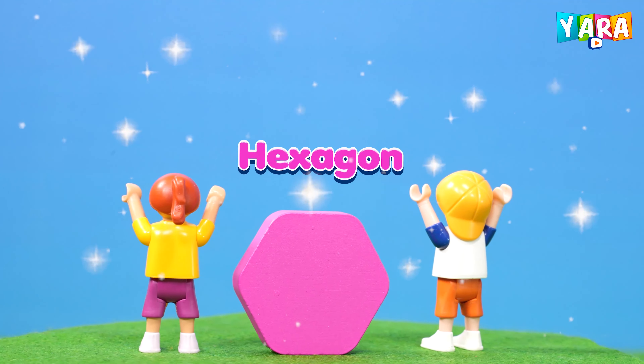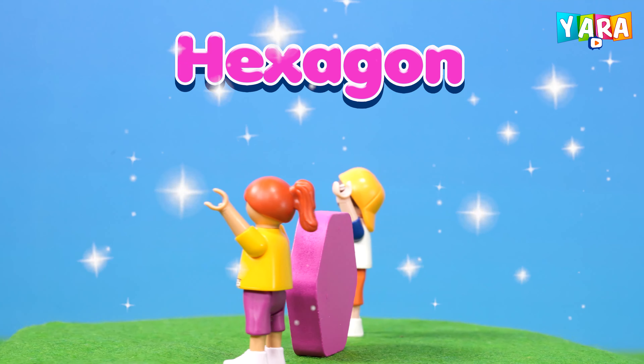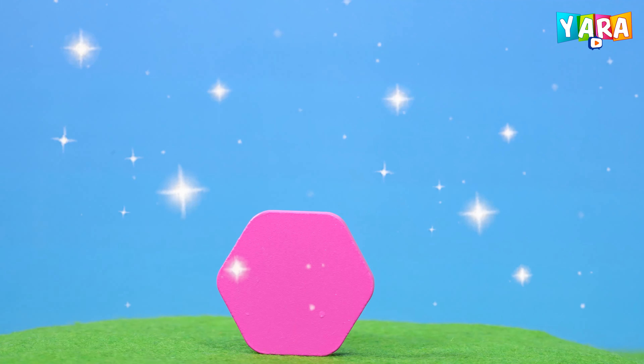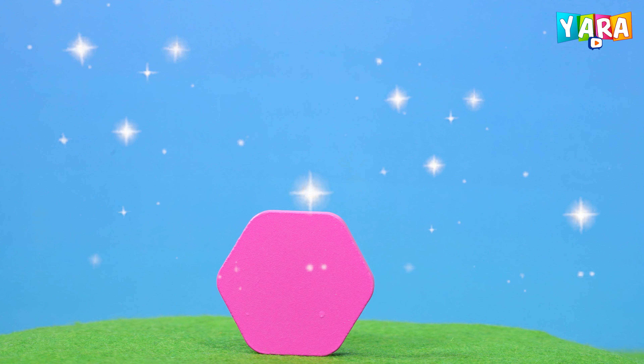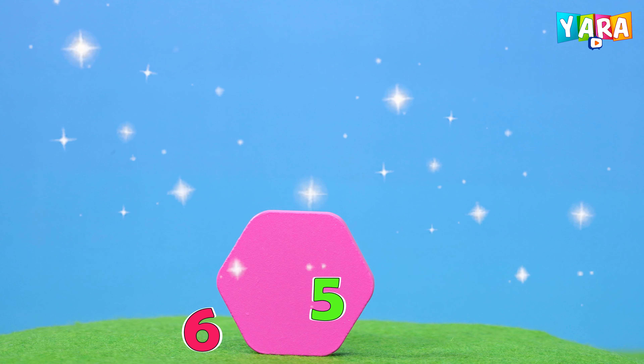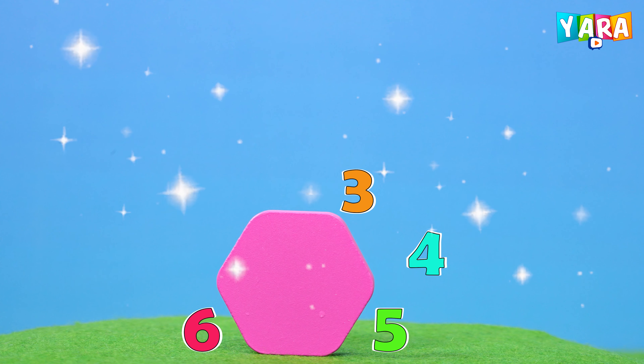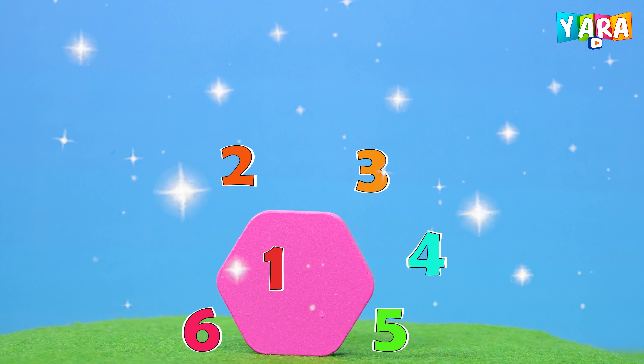This is a hexagon. Pink hexagon. Hexagon has six sides. Six, five, four, three, two, one.